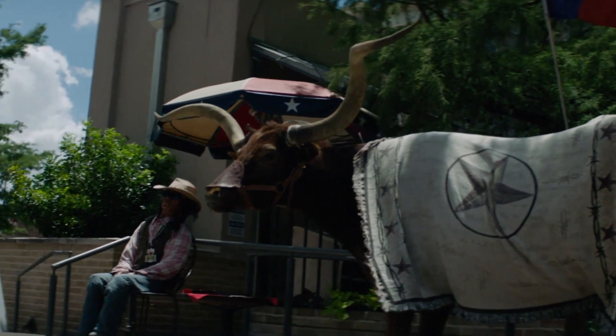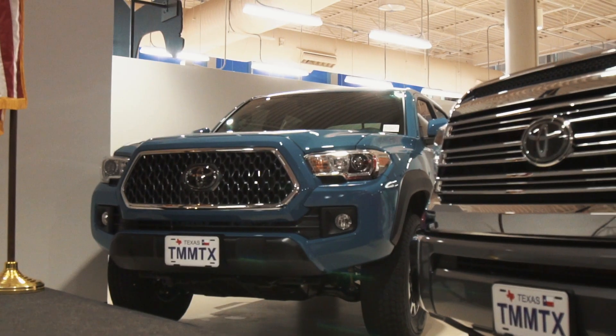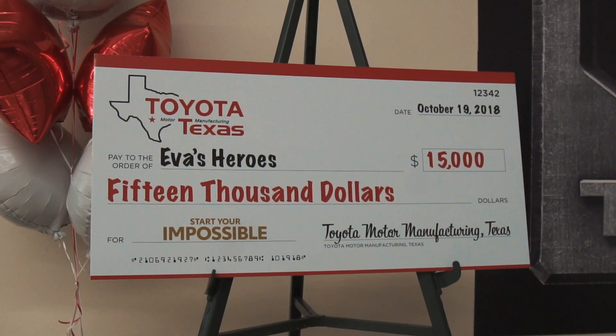Toyota Texas annually provides a $1.9 billion impact to Texas and has a total investment of $2.8 billion in the plant. Toyota Motor Manufacturing Texas is committed to investing in the community where the plant is located.